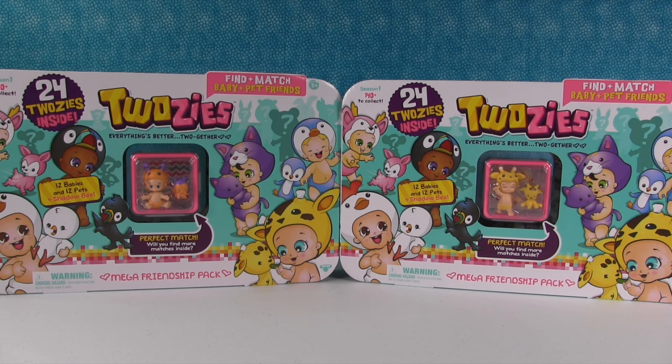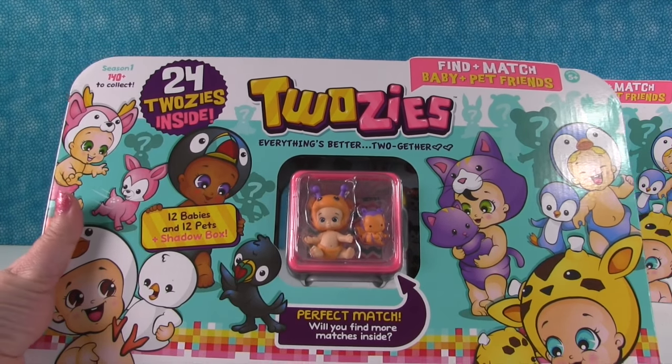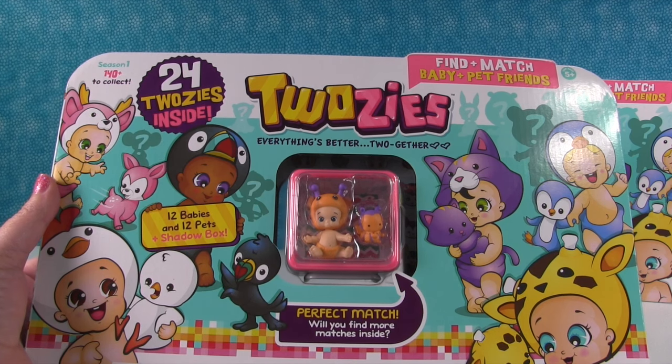Hey guys, it's Shannon and Paul. Check out the new Twosies stuff we have today! We found these awesome Mega Friendship Packs. These are really cool — we did not know these were going to be out. We walked into the store, saw these, and said 'Oh my goodness, those are adorable. We need to get them!'